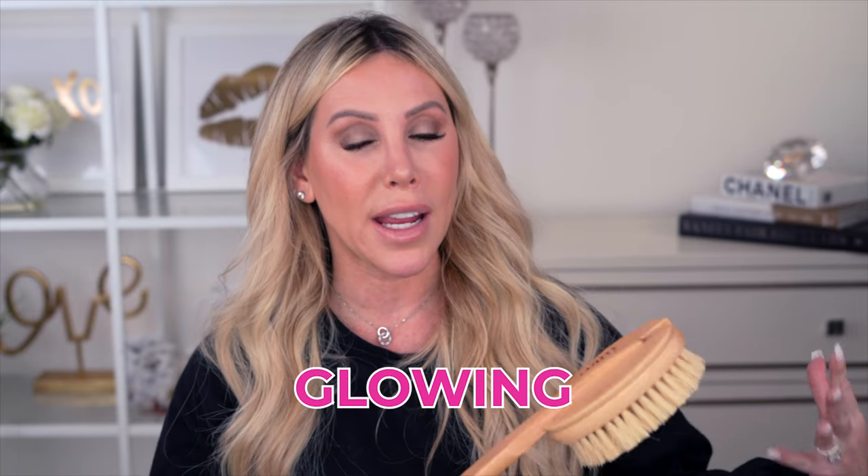Not only is exfoliating your body going to help body lotions and treatments penetrate more — because when there's a layer of dead skin, nothing gets through — it's also going to leave you glowing and reveal that healthier, younger skin underneath. Your skin needs exfoliation just like your face.